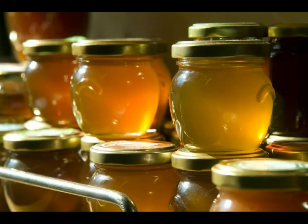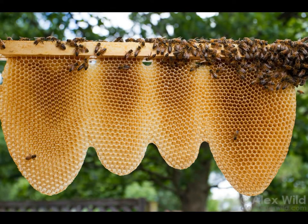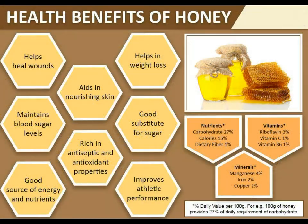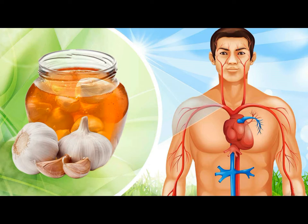What vitamins are in honey? Raw honey contains up to 80 different substances important to human nutrition. Besides glucose and fructose, honey contains all of the B complex vitamins, as well as vitamins C, D, E, and K. It also contains minerals and trace elements including magnesium, sulfur, phosphorus, iron, calcium, chlorine, potassium, iodine, sodium, copper, and manganese.